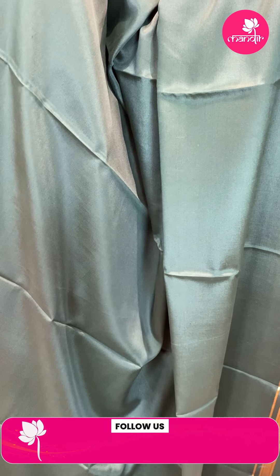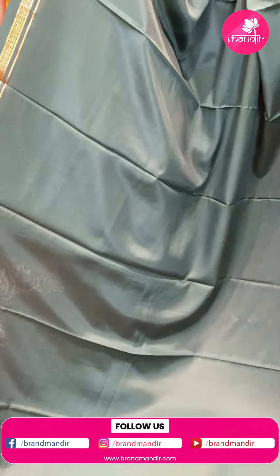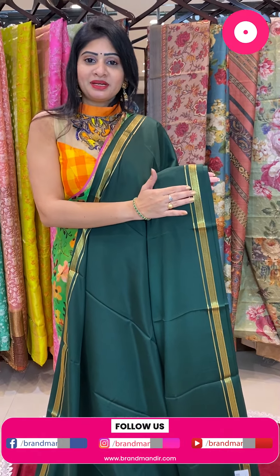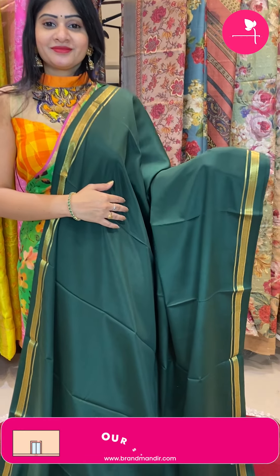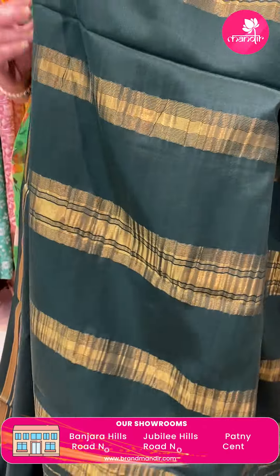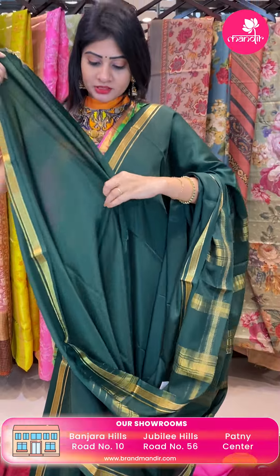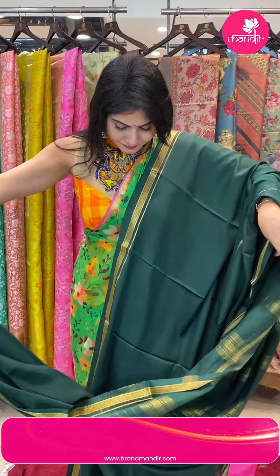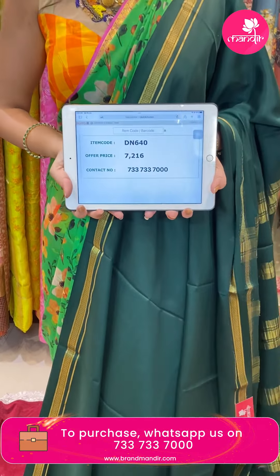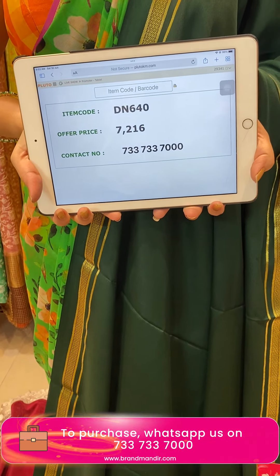Next saree — dark green color Mysore silk saree. The body is plain with two sides same border, small border with gold diamonds. Coming to pallu — zari lines. Blouse is a contrast blouse in green color, self blouse. Pricing: item code DN640 and offer price 7,216 rupees.